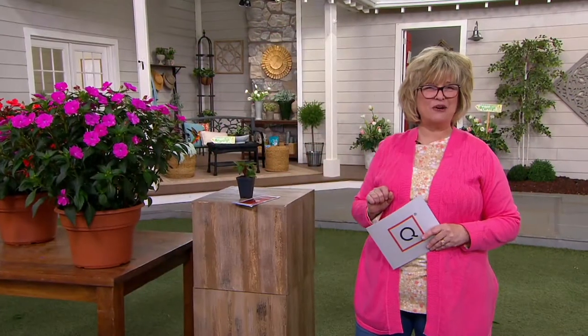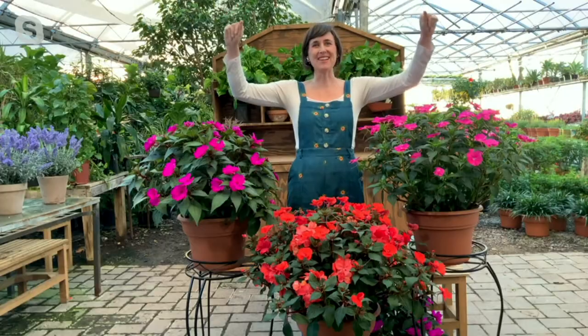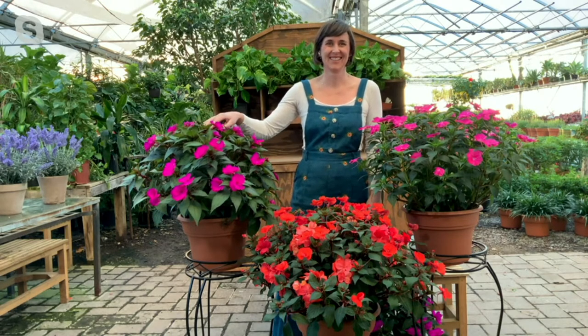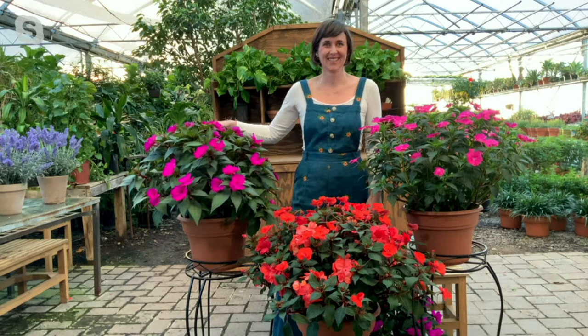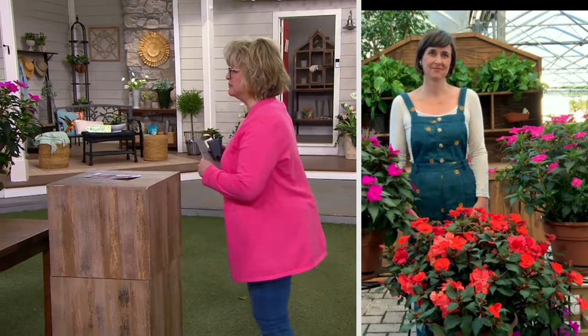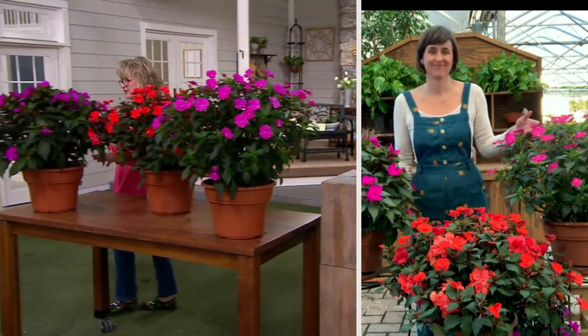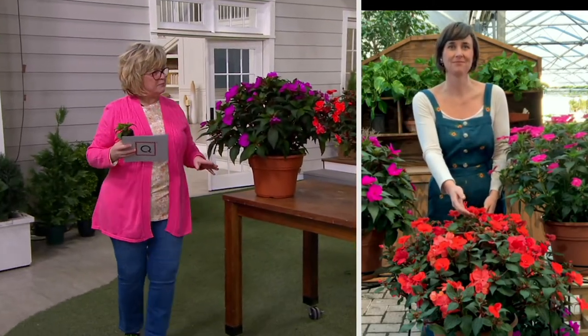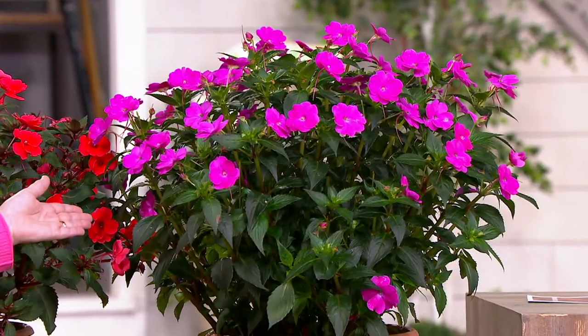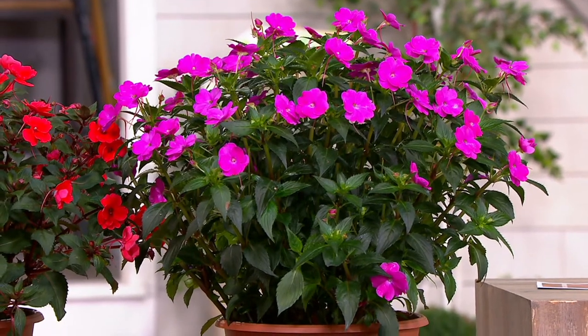We have a whole bunch of Cottage Farms coming up in the next hour as well. Good morning, Katie! These are so gorgeous — I can't believe we got some back because I thought they were gone for good. There are only 3,000 we could get, and we sold over 11,000 on Thursday. These are five payments of $5.09 with free shipping, which breaks down to about eight dollars and fifty cents per plant. Look how big they get!